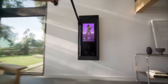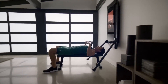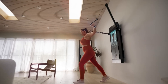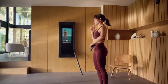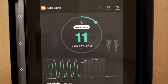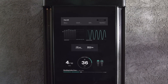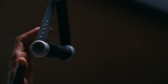When you invest in Tonal, you're not just buying a piece of equipment — you're gaining access to a thriving fitness community. Tonal's membership includes unlimited access to live and on-demand classes, allowing you to join virtual group workouts and connect with like-minded individuals. While Tonal comes with an initial investment, it's essential to consider the long-term benefits. With Tonal, you're getting a personal trainer, a gym membership, and a customizable workout experience all in one. Over time, the convenience, guidance, and results make it a worthwhile investment in your health and well-being.